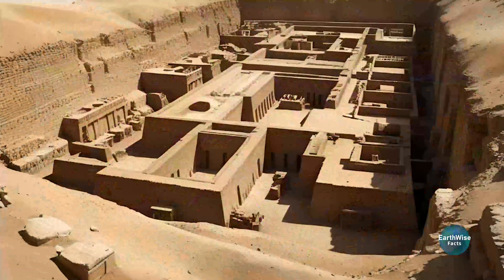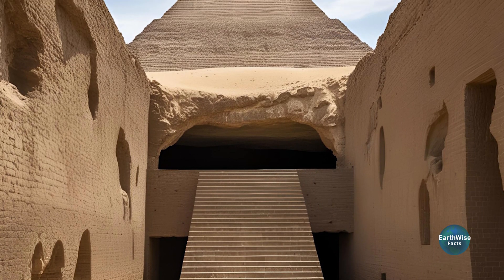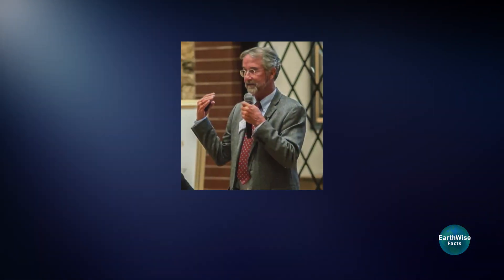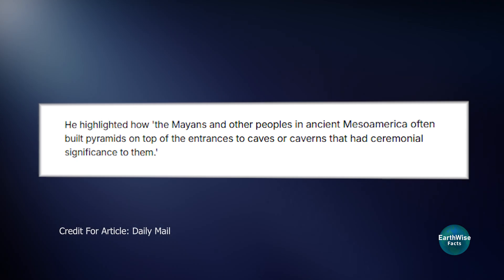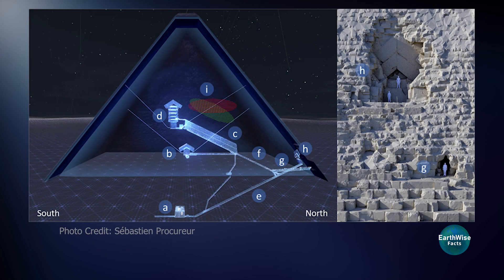But how realistic are the underground structures? If there isn't a hidden city, could smaller structures be lurking beneath the pyramids? Professor Lawrence Conyers suggests there could be shafts or chambers beneath the pyramids, potentially dating back before the pyramids themselves.